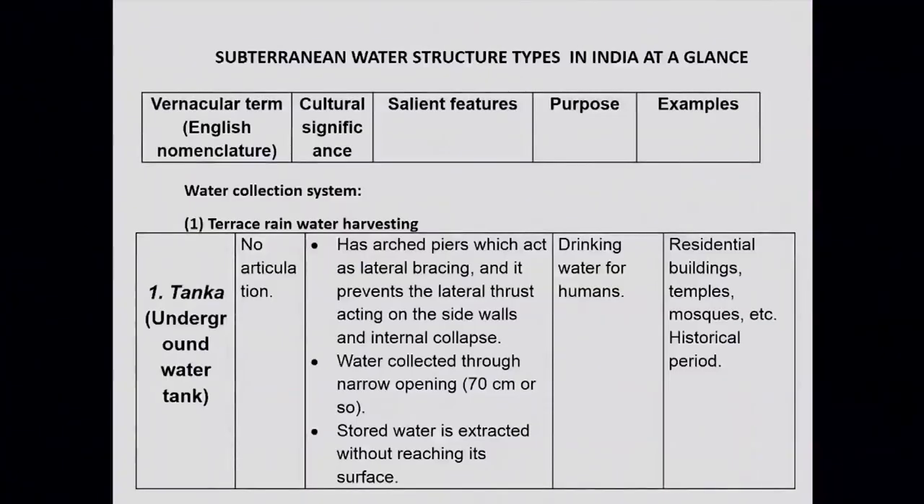There are different types of water structures in India. The first is Tanka, which has no articulation in terms of ornamentation. Its salient features are that it has ribs which act as lateral bracing, preventing lateral thrust on the side walls. Water is collected through a narrow opening, and its purpose is drinking water for humans. Examples are found in residential buildings, temples, and almost everywhere.